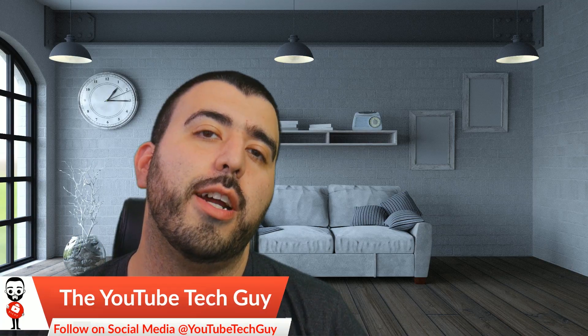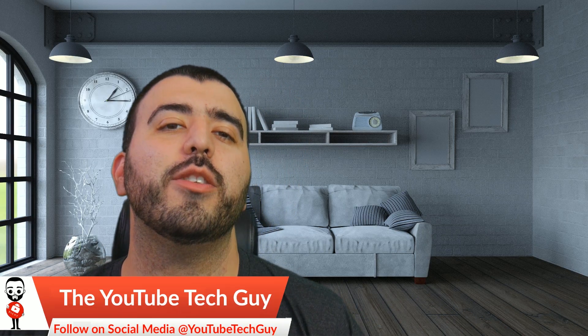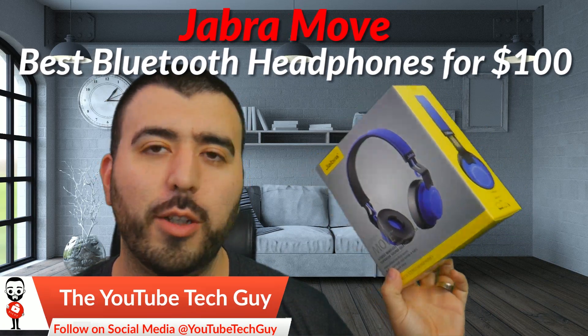Hello, this is R-I-C-K-Y, the YouTube tech guy. Hey guys, so today I am bringing you the best pair of headphones for $100.